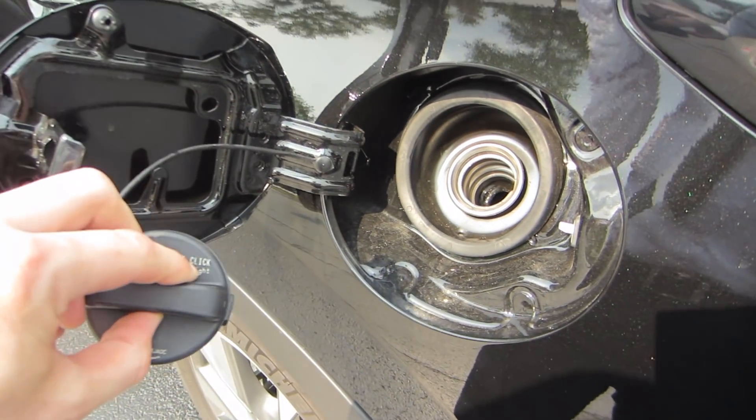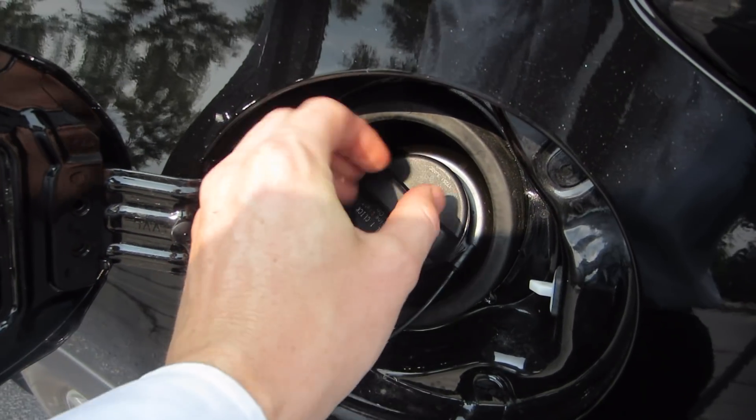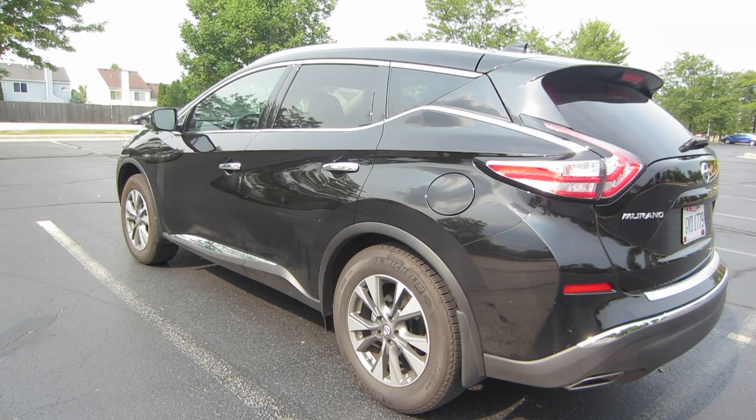Gas by me is about $2.80 a gallon, which means you can fill this thing up for about $53. And if you haven't noticed, that fuel cap is located on the driver's side of the vehicle.